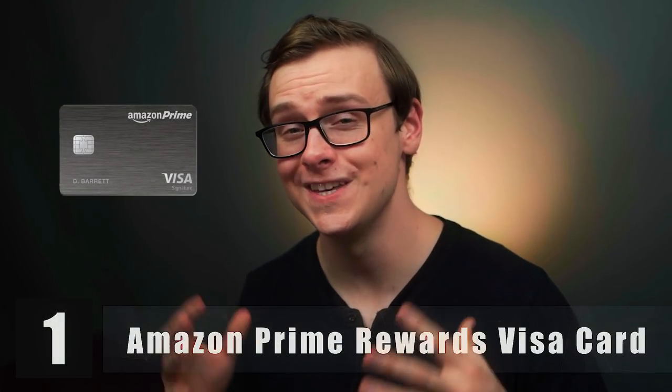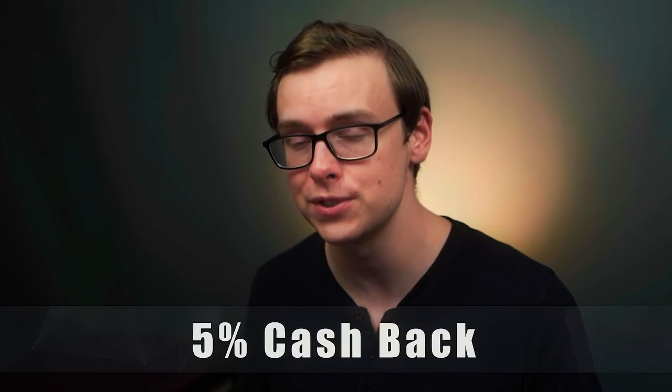First on the list is the Amazon Prime Rewards credit card. I'm not going to go too deep into the details on these because that would make the video way too long. But if you already use Amazon a lot and you're an Amazon Prime member to take advantage of that amazing two-day free shipping, this is a credit card you absolutely should get. I use Amazon a lot to get stuff like paper towels and toothpaste delivered, and if you're already using Amazon for that reason, you're going to get 5% cash back on your purchases.